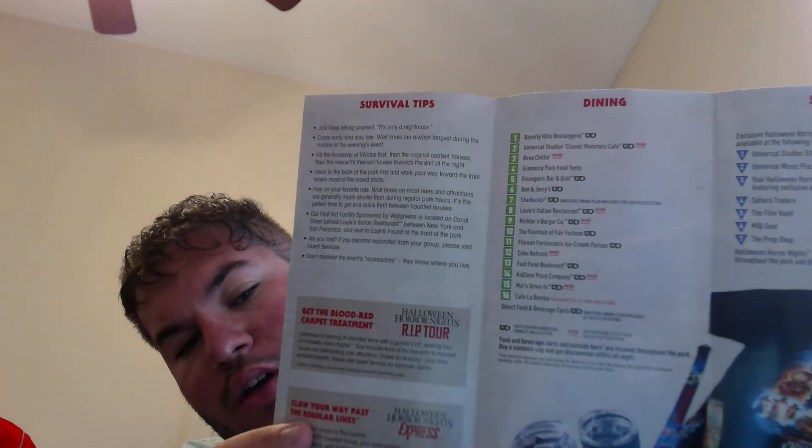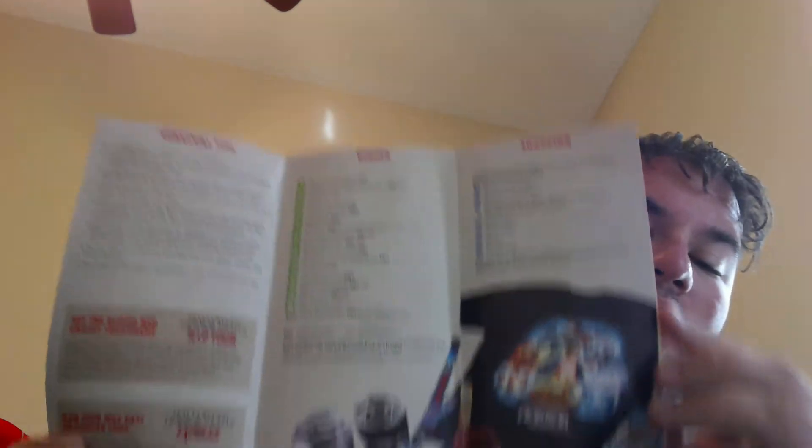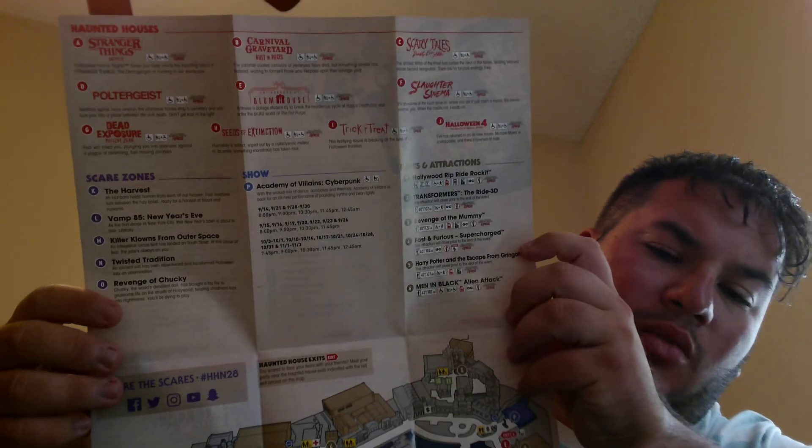First, I'm going to show you guys the map. This is the map for this year. As you can see, it features Stranger Things on the front, and it also advertises Halloween 4 and Poltergeist. When you open it up, you've got your survival tips, dining, and shopping — a little look at some of the merchandise — and then, of course, the map itself depicting where all the houses are.